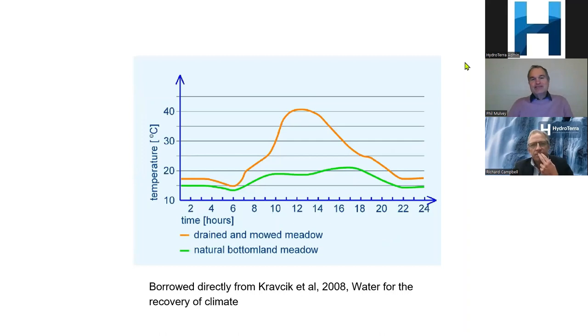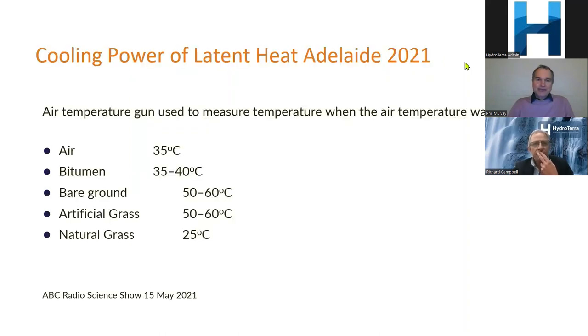What that does to the day is it gets much hotter because of all that baked heat and infrared being released. An exercise in Adelaide used a temperature gun on a 35°C day: bare ground measured 50–60°C, artificial grass 50–60°C, natural grass 25°C, and bitumen 35–40°C. Bitumen melts at about 35°C, so the melting actually capped its temperature below that of bare ground. Don't have your kids playing on artificial grass during a hot day. One tree in terms of evapotranspiration is equivalent to 10 room air-conditioning units.